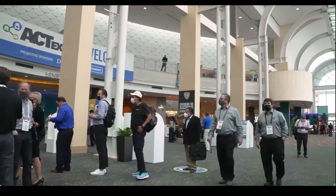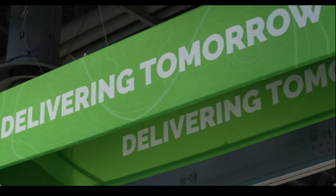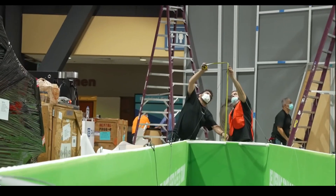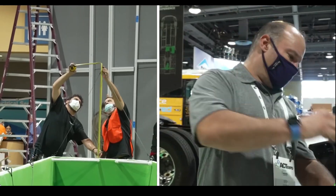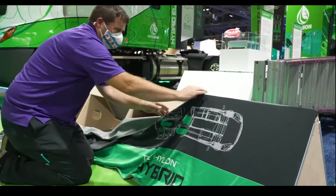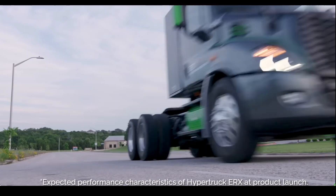ACT Expo is really the epicenter of the commercial fleet transportation world these days. Exhibitors include really anyone and everyone in the transportation space who has a product, solution, or fuel that can help commercial fleets be more sustainable economically and environmentally. It's really the clean tech show for this industry, showcasing new technologies on the cutting edge that are going to evolve this industry.